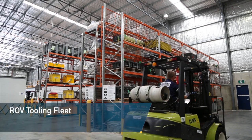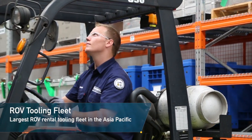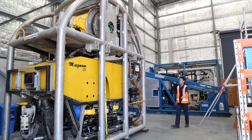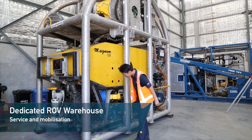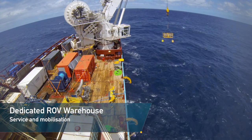The facility houses hundreds of ROV tools, making it the largest ROV rental tooling fleet in the Asia-Pacific. A standalone ROV service and mobilisation warehouse with dedicated workshop facilities supports the mobilisation of the company's local fleet of work and observation class ROVs.